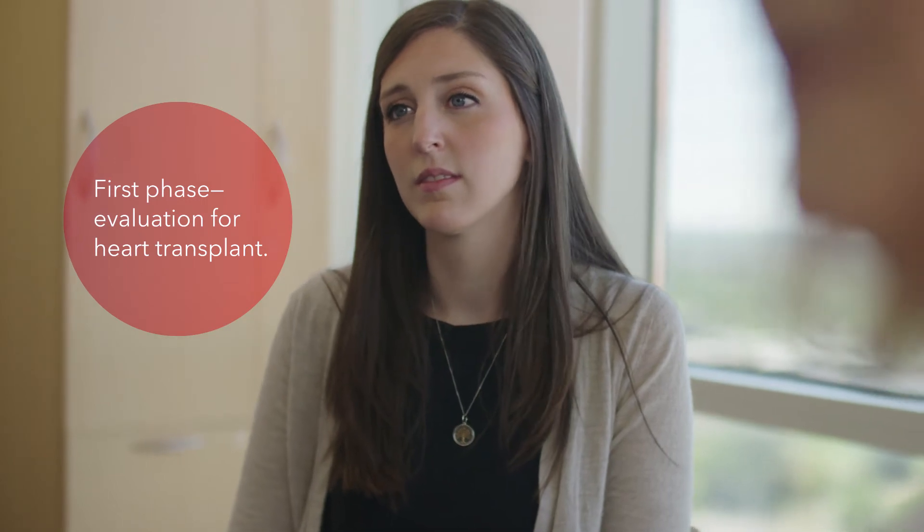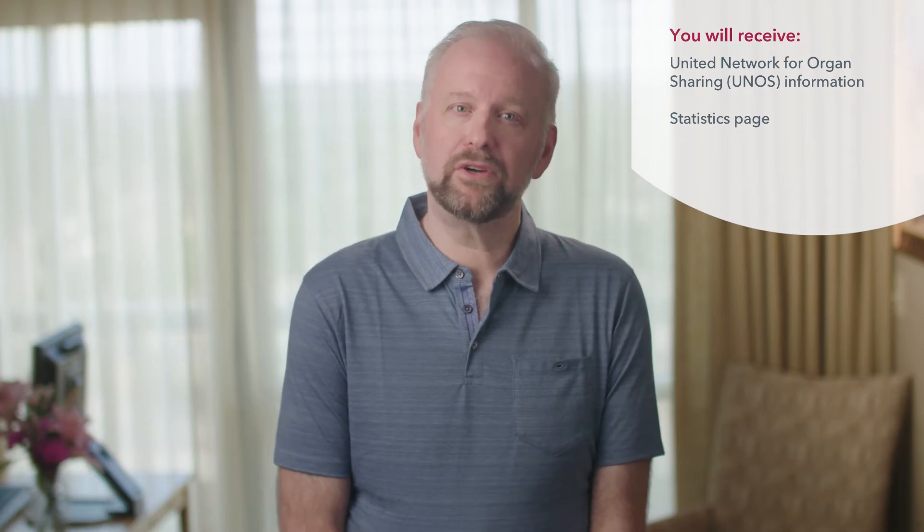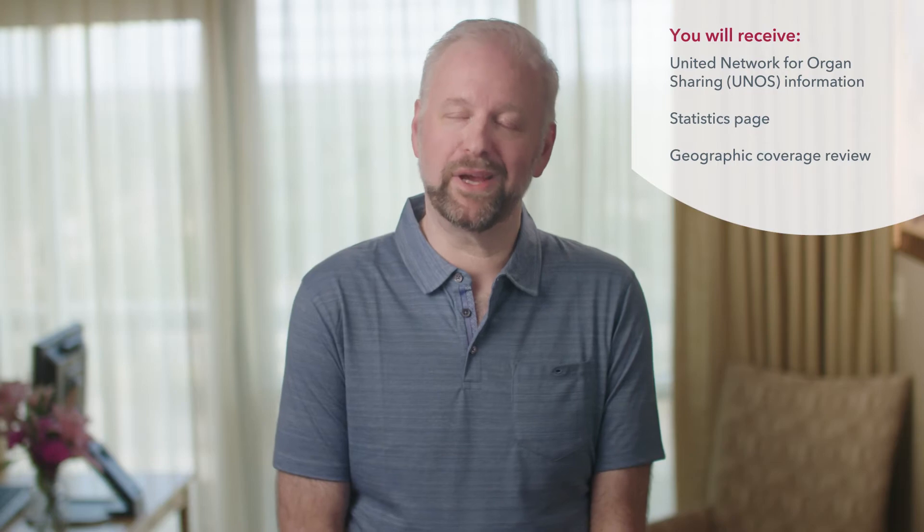We'll start by explaining that we're in the evaluation phase to see if you're a candidate for a heart transplant. You'll need to sign a consent form that says you are being evaluated for transplant. At that time, we'll provide UNOS information, a statistics page that highlights typical outcomes, and a review of our geographic coverage area that includes Colorado, Wyoming, and New Mexico.